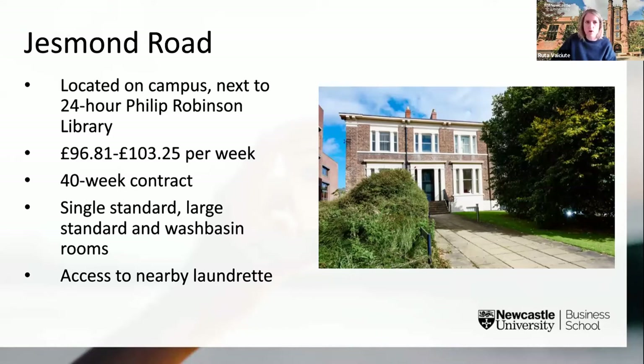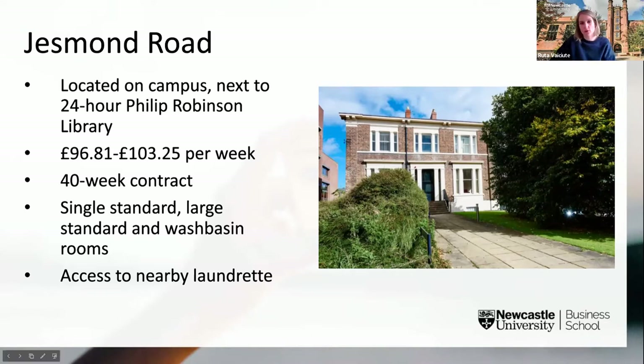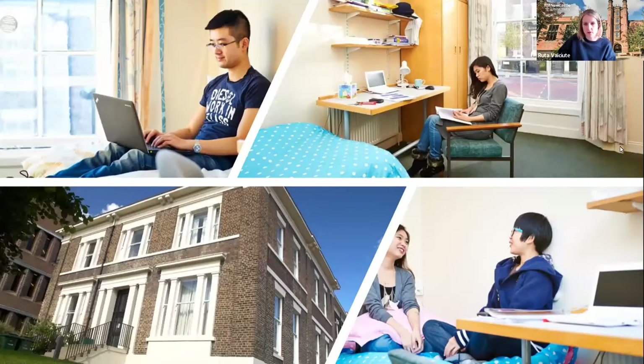Jesmond Road offers a number of converted townhouses located right next to our Philip Robinson Library and just a six-minute walk from the centre of campus. There are three single room options: standard or large rooms without a wash basin, or rooms that have a wash basin. Flat sizes are between three and seven students per flat, with on average four people sharing one bathroom.